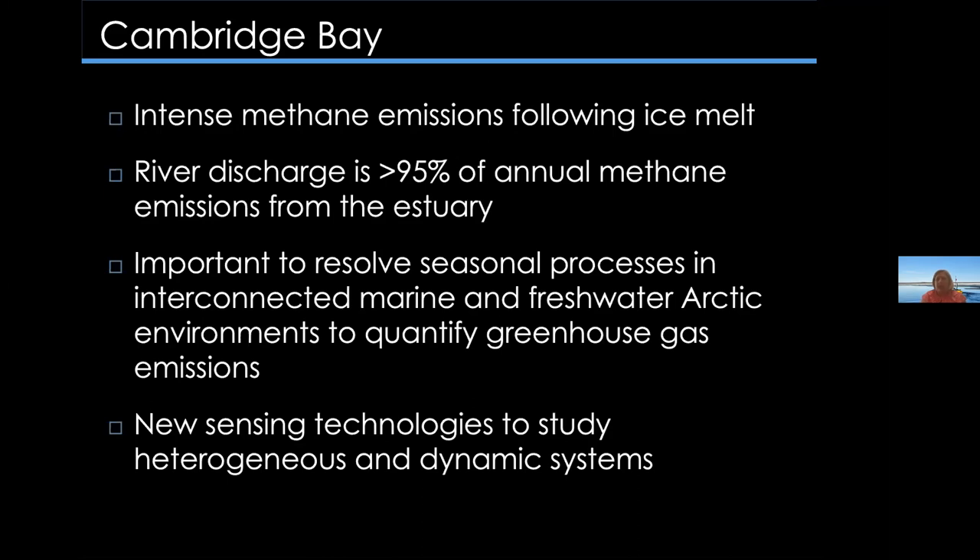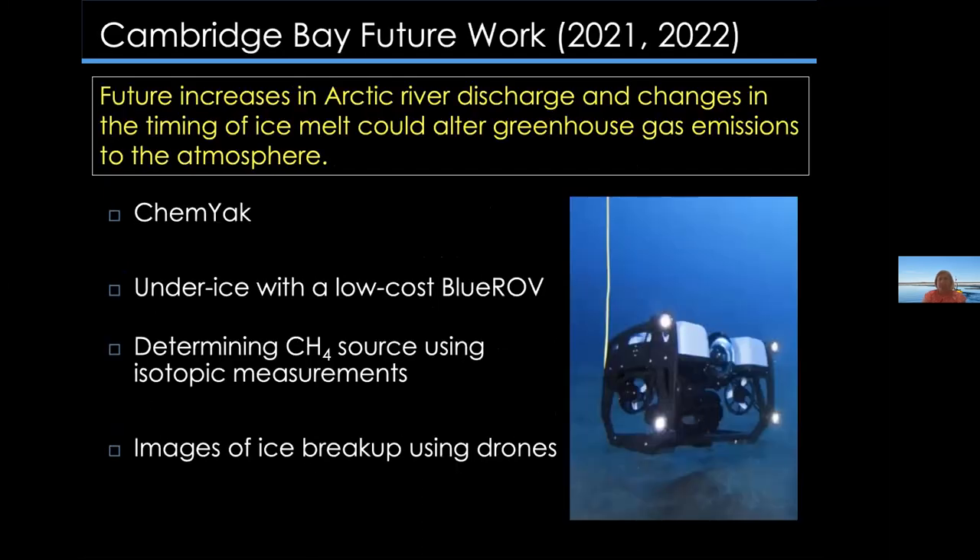From our studies at Cambridge Bay, it's clear that there are intense methane emissions following the ice melt. River discharge accounts for more than 95% of the annual methane emissions from this estuary system. We learned that it's important to resolve seasonal processes in interconnected marine and freshwater Arctic environments to quantify greenhouse gas emissions, and we see the need for new sensing technologies coupling different sensors to study heterogeneous and dynamic systems. We were supposed to return to Cambridge Bay in June 2020, but COVID put a stop to that, and we're hoping to return safely in 2021 and 2022.